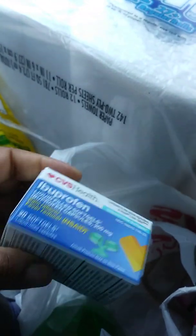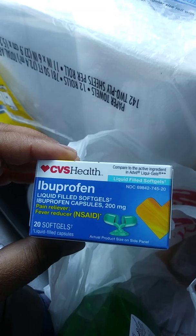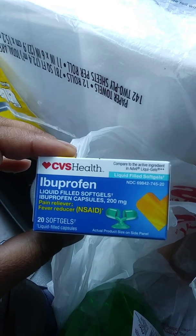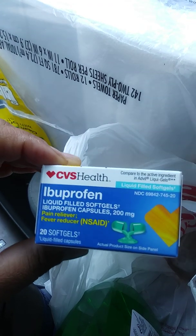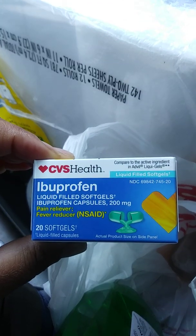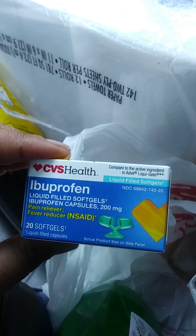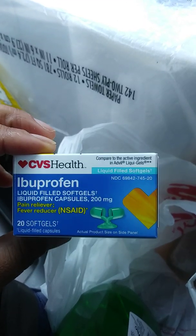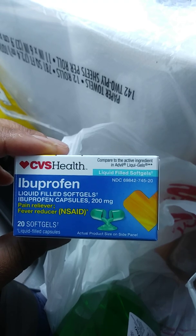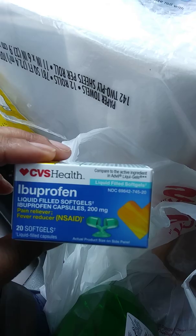I got ibuprofen because the dentist has been telling me to take it. I've been taking acetaminophen, but I'm going to try this. It was $3.99 and I had a three dollar off CVS pain or sleep reliever CRT that printed out, so I used that — making it a dollar.